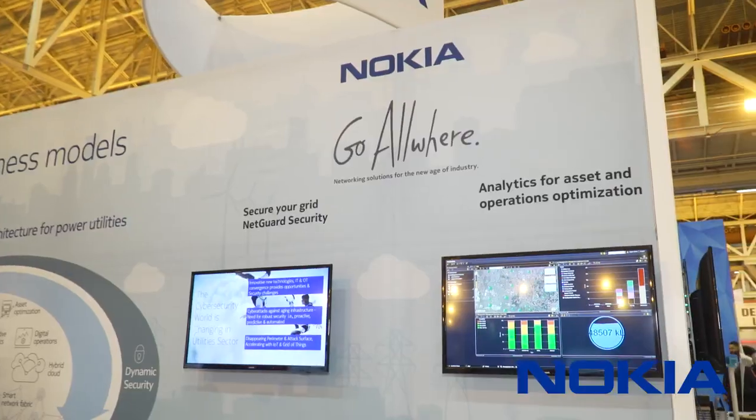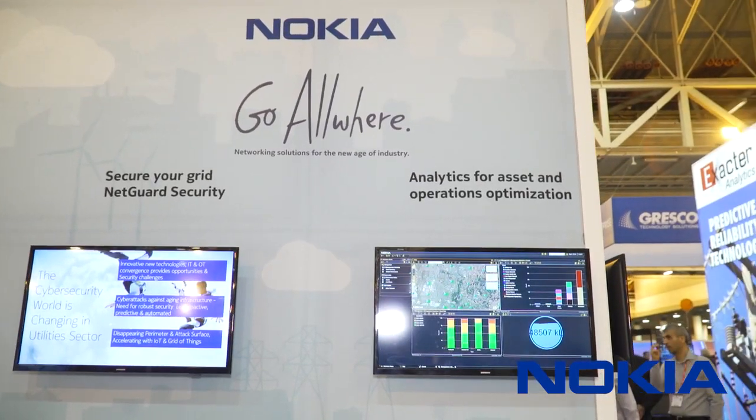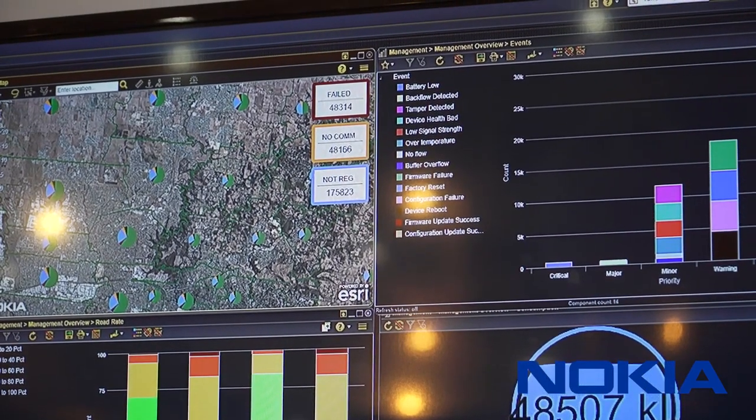This includes the ability to extend visibility to the edge of company operations, better predict asset failures, automate and optimize operations, and when the unexpected occurs, help find the fastest path to the best result. Utilities have the potential to use assets longer without the risk of failure.